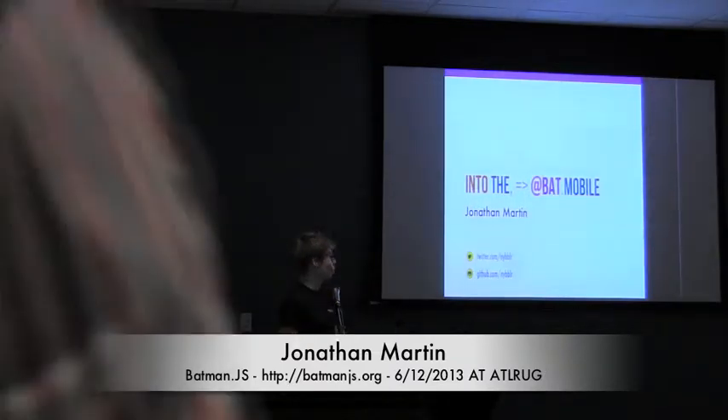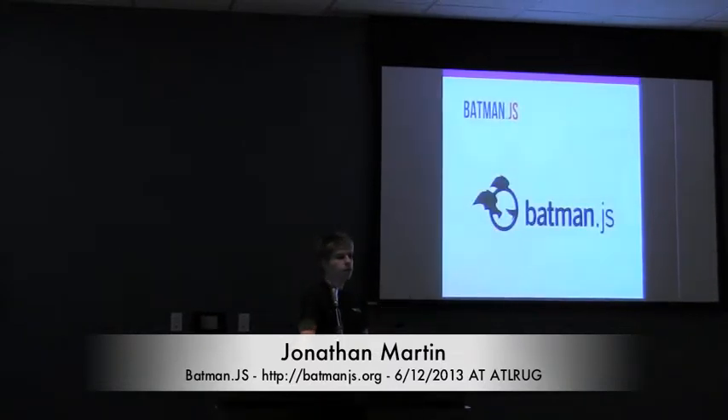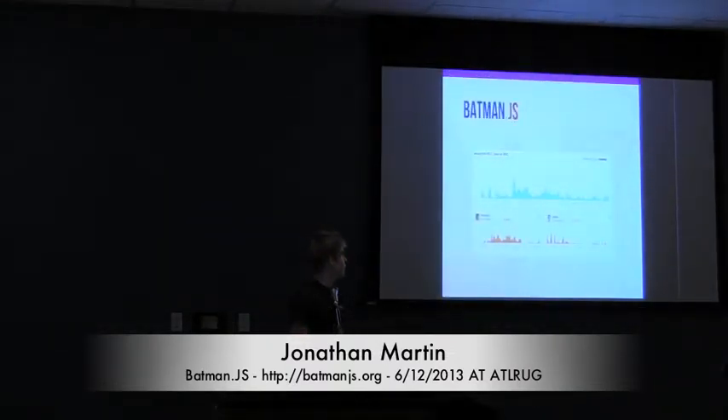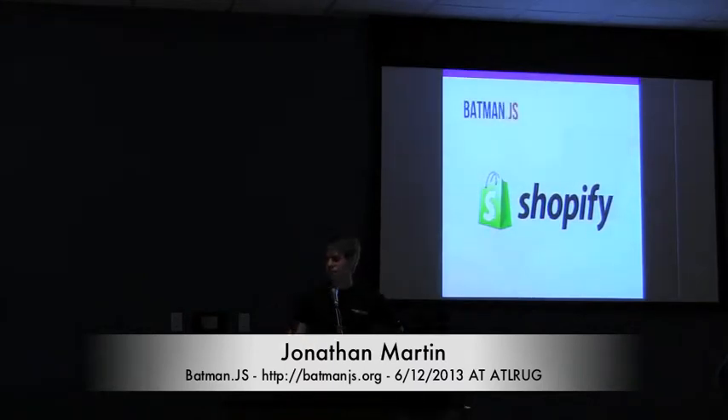I'm going to be talking about BatmanJS today. It's a front-end JavaScript MVC framework. BatmanJS started in about 2011, so it's not a terribly new framework. It's had quite a bit of contribution activity on it. It was initially started by the guys at Shopify.